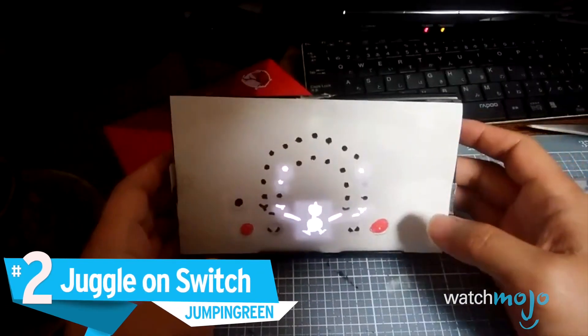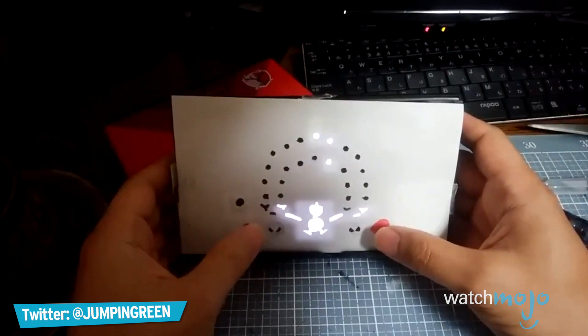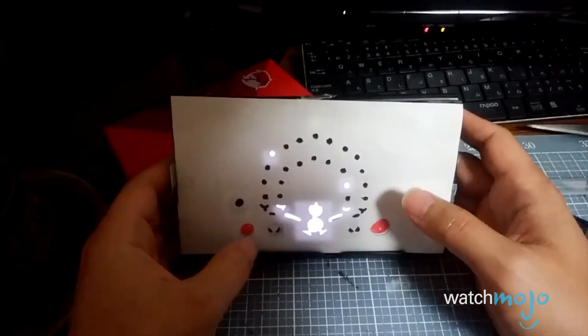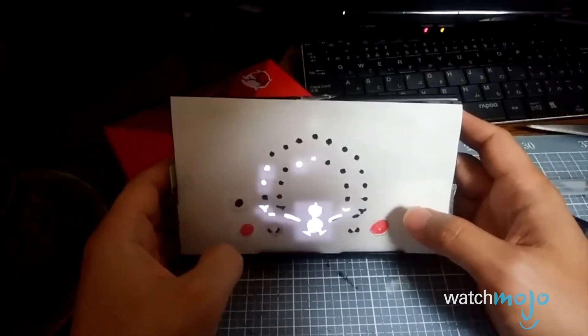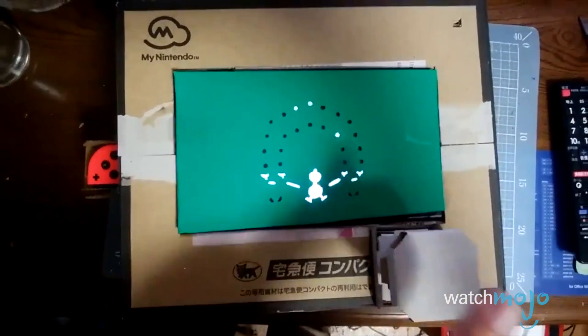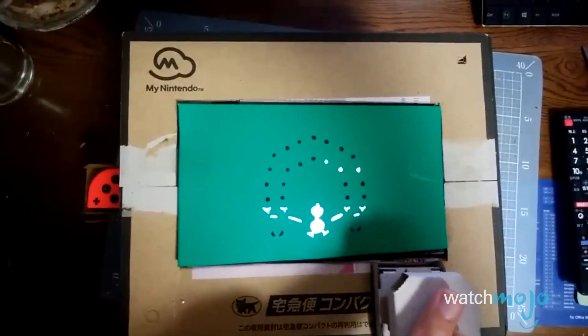Number 2: Juggle on Switch, Jumping Green. We had a feeling that some old-school Nintendo games were going to be replicated with Labo, and this user put us right in the nostalgia. Jumping Green managed to successfully replicate the classic Game & Watch title, Juggle. It may not have the exact look of the handheld device, but it plays a lot like the original, which is good enough for us. However, it isn't the only Game & Watch title to be made on the Labo.